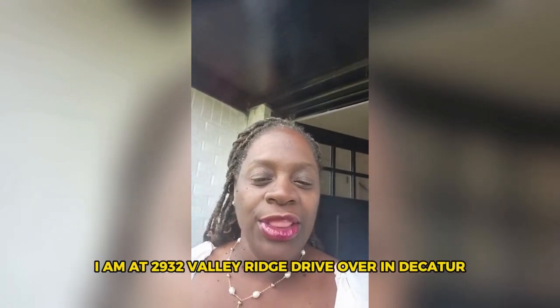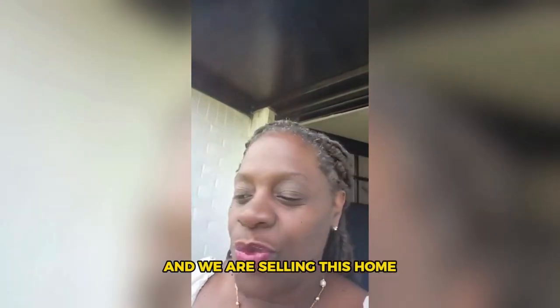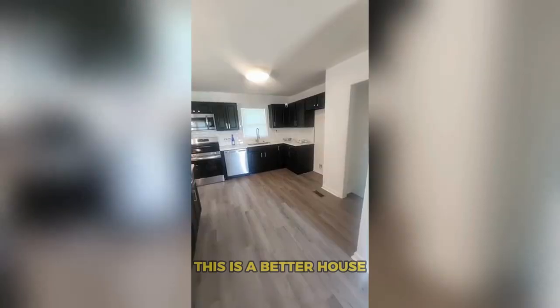Hey, Tammy Goodwin here. I am in Decatur, Georgia at 2932 Valley Ridge Drive. We are at someone's home and I'm going to take you in to see this beauty.